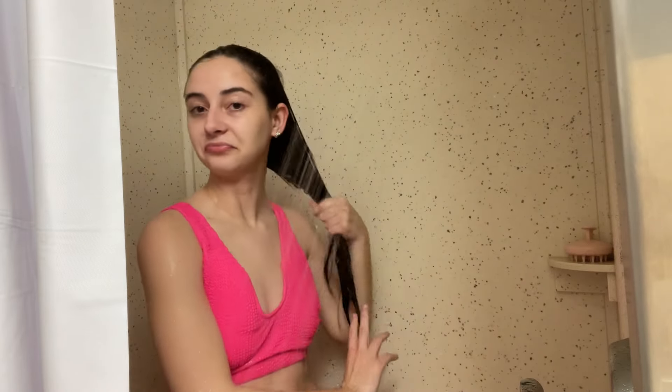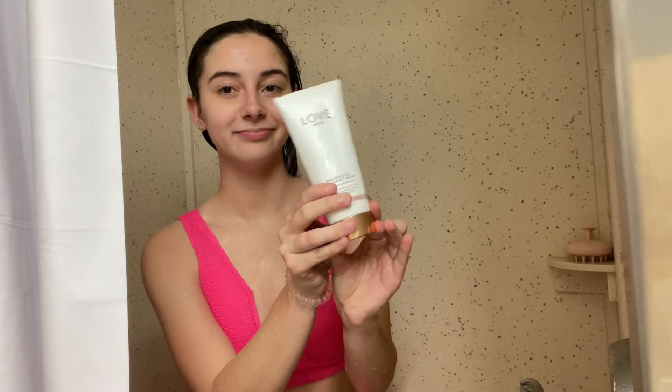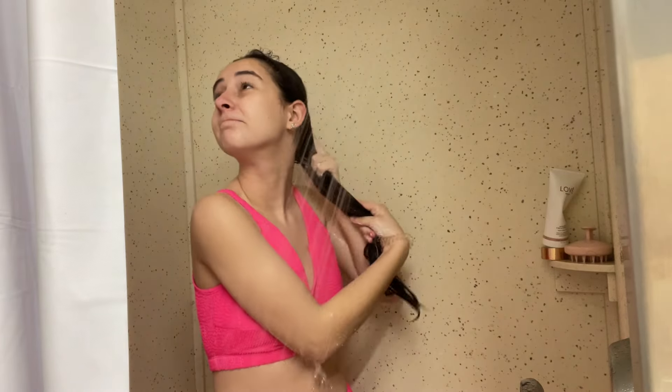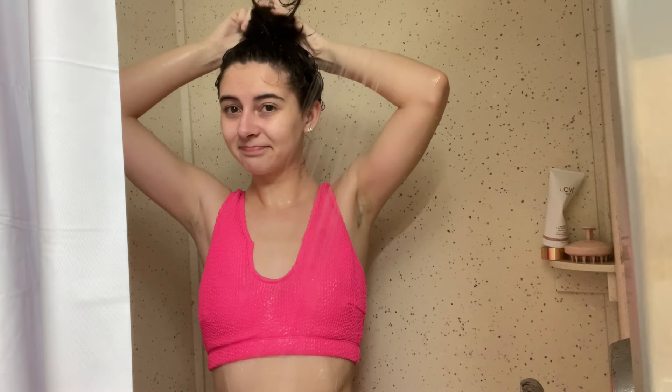Before putting conditioner in, I like to try to get all the water out of my hair — I feel like that helps the conditioner sit better. Then we're doing this deep hair conditioning mask from Love Hair, and I put my hair up because we're going to leave this in for a few minutes while we do some other stuff.